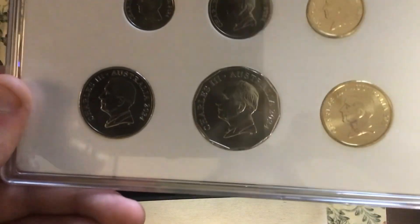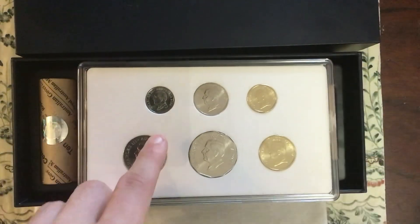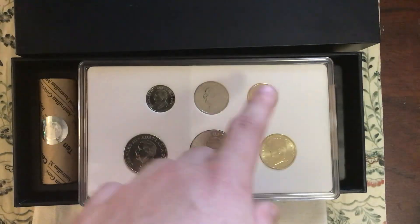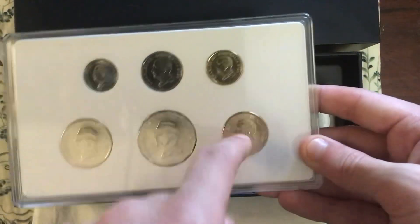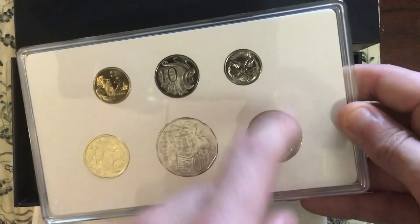I have one in my collection somewhere. We have the $0.05, $0.10, $0.20, $0.50, and then the $1 and the $2, which are aluminium — something else — instead of the standard cupro-nickel.